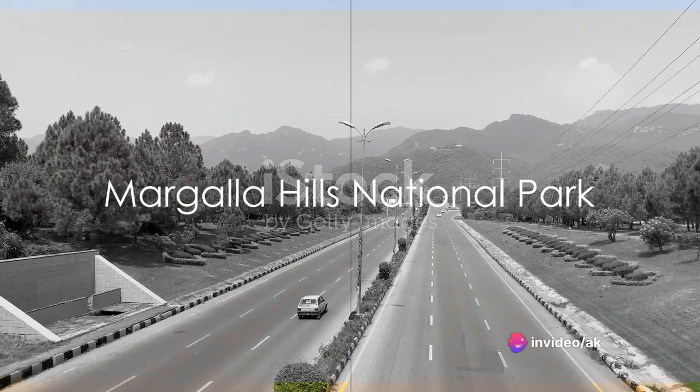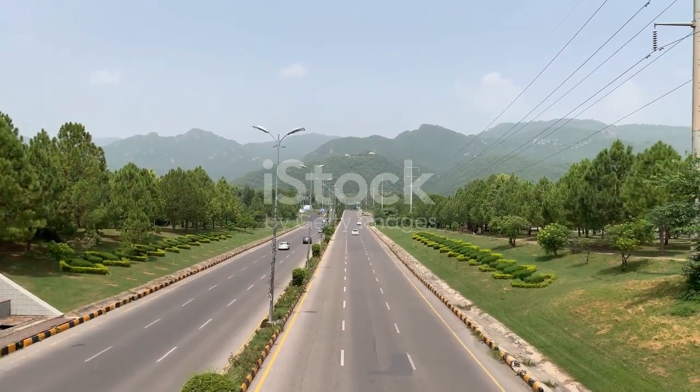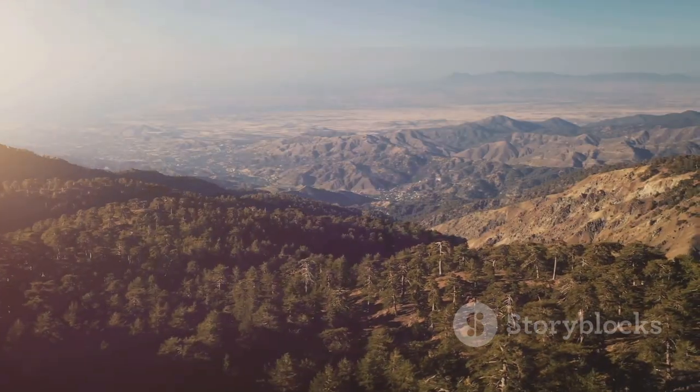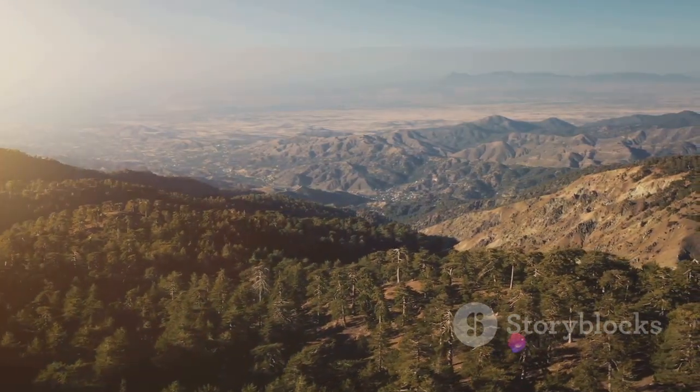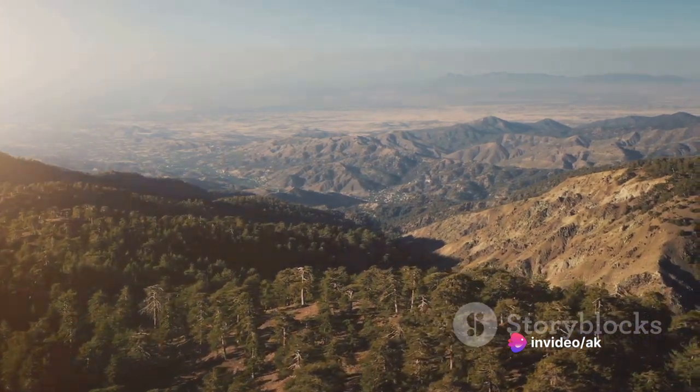Finally, we venture into the Margala Hills National Park. Known for its diverse flora and fauna, it's an ideal destination for eco-tourism and nature lovers. Hiking trails, nature walks, and adventure activities abound, offering an exciting outdoor experience.